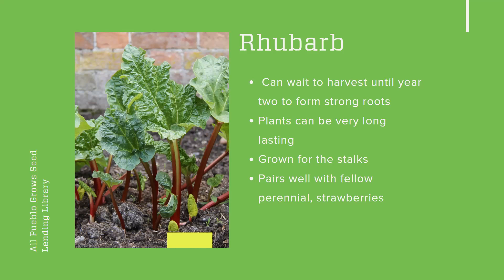Typically rhubarb is grown for the stalks. The leaves do tend to have a bit of a poisonous property — I'm not sure how much you'd have to eat to experience those toxic effects, but people eat the stalks. That's what you'd cut up for your strawberry rhubarb pie or whatever you like to use rhubarb for. Rhubarb pairs very well with fellow perennial strawberries. It's a great one to try and grows really well here in Pueblo.